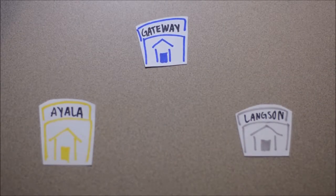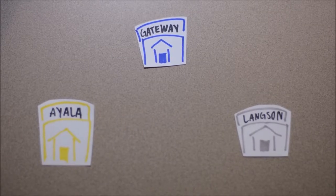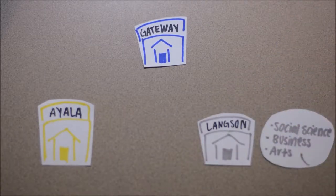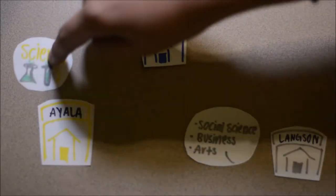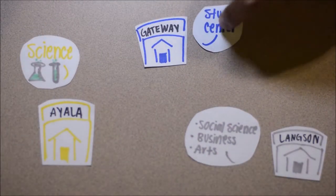The UCI Libraries have a great collection of resources to better your college career. There are three main libraries you can go to depending on your research focus or maybe just your study preference. Langston is a social science, business, and arts library, while Ayala is a science library, and Gateway is considered to be a study center.